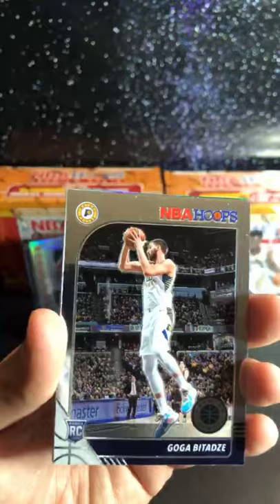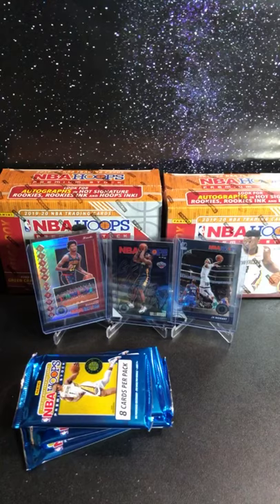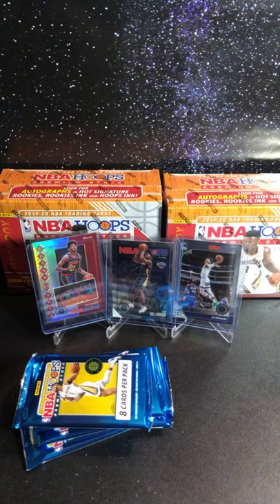We got Darius Garland — nice, he's been balling. And we got Norman Powell green cracked ice. And then Enos Kanter — get out of here Enos, but he's still good so we gotta show him love. Let me sleeve some of these right up. Very nice card by the way.